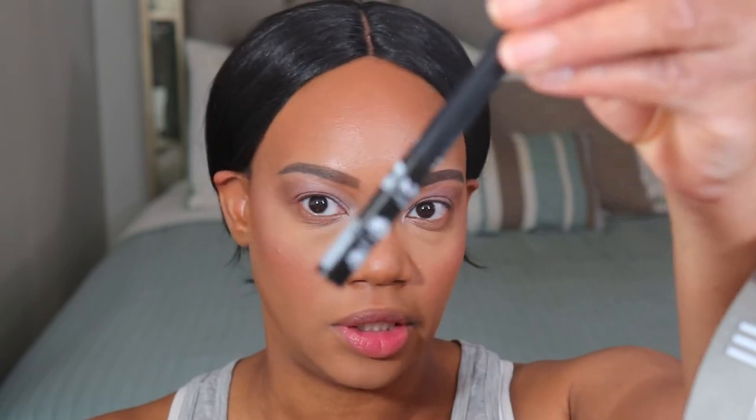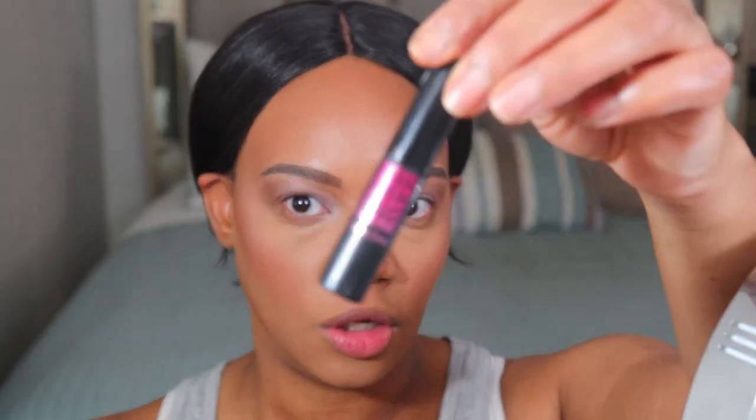I actually forgot to talk about setting spray in that last video — I completely skipped over it. For setting spray I'm going to be using my Rimmel Stay Matte Fix and Go setting spray. This is another product I haven't used in a very long time; I've been using the Fenty spray like crazy. I'm just letting this dry down a little bit. For eyeliner and mascara I'm using the NYX Matte Liquid Liner and the Lancome Monsieur Big Mascara — I'll do those off camera like I always do.